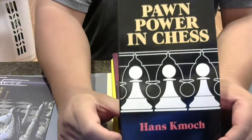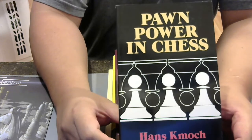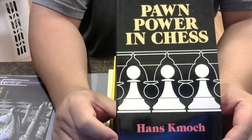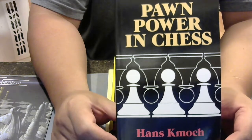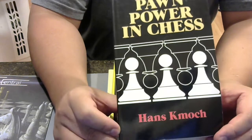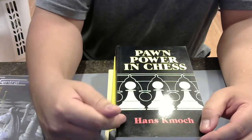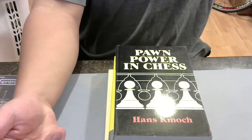Pawn Power in Chess by Hans Kmoch — a classic. Hard to read. If you think endgames are hard to study, pawn structure books are hard to study — at least for me.